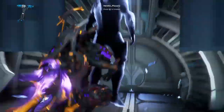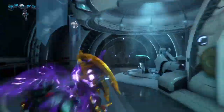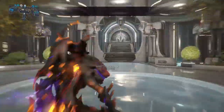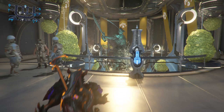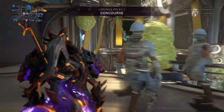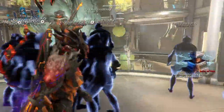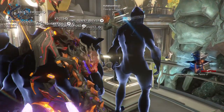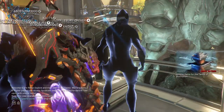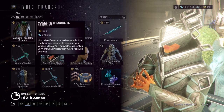A brief description of the Void Trader: he comes to random relays and brings some stuff. His quote is: 'My latest safari in the void has yielded spectacular finds — unique items for the Tenno of distinction.' So this time he has brought the following items.